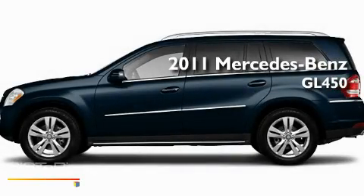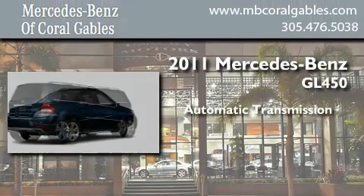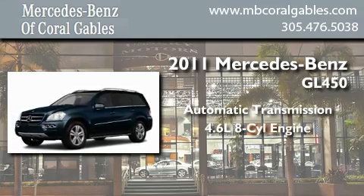This is a brand-new 2011 Mercedes-Benz GL450. This crossover has an automatic transmission, a 4.6-liter V8, and all-wheel drive.